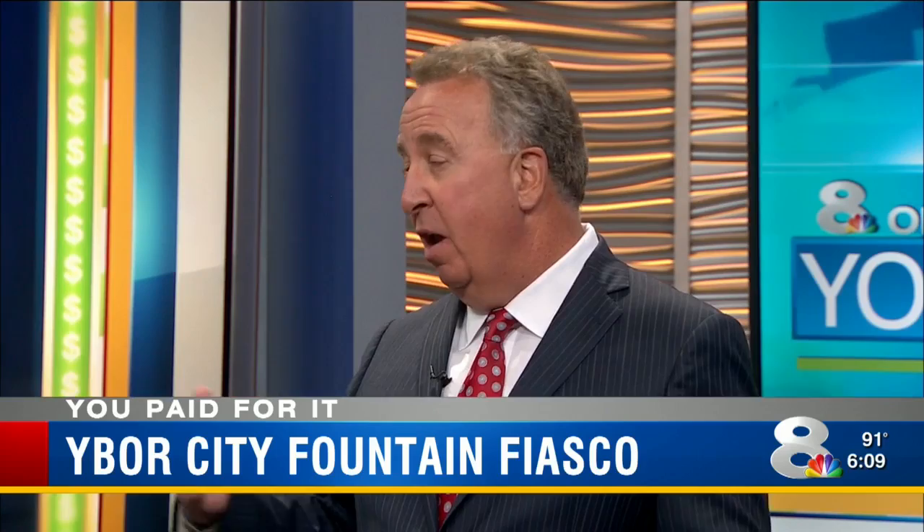I hope he's watching tonight — maybe he'll cough up some money for it. A pond would have been cheaper, right? Sure would. All right, thanks Mark.